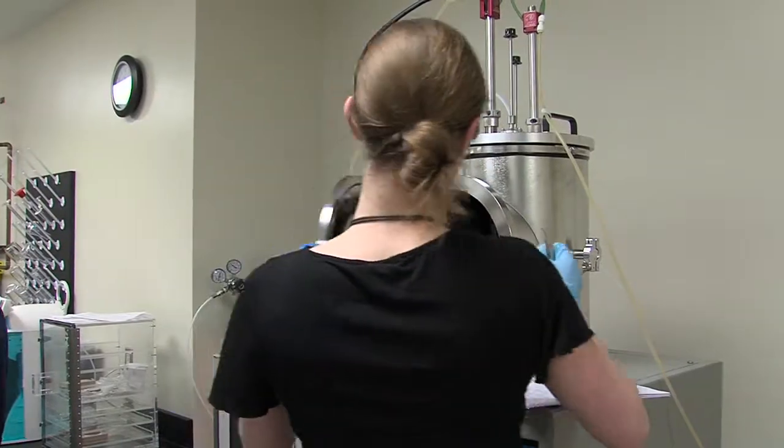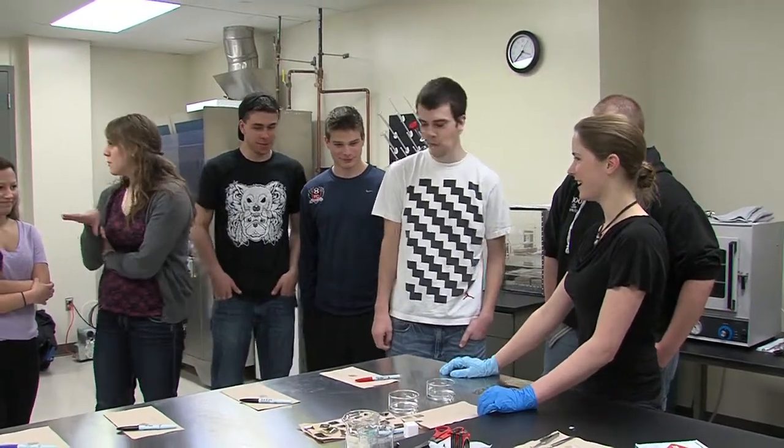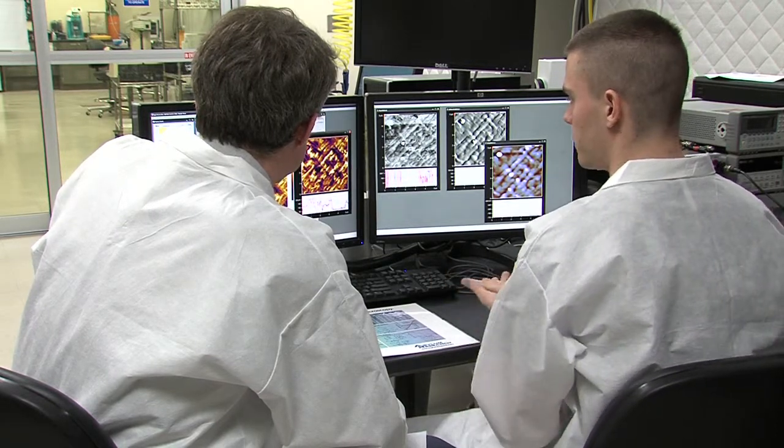To be able to do the experiments and pursue the classes, students are learning things they would not normally learn. We've had students who, when they graduate, are able to say they've operated an atomic force microscope — and there aren't many people applying to graduate schools or jobs who can say that. It demonstrates both their level of responsibility and their technical skill.